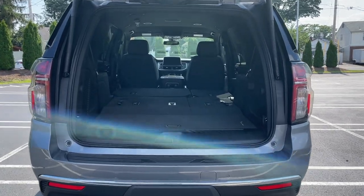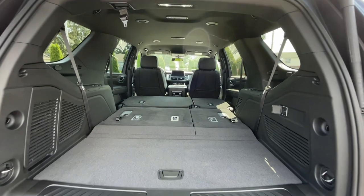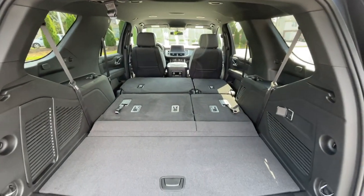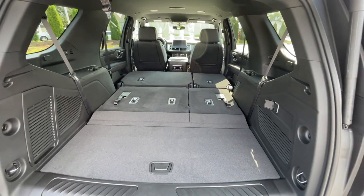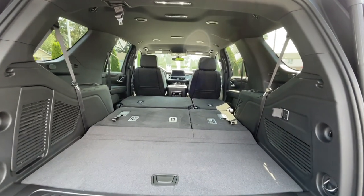I dropped all the seats down — I just want to show you how this Tahoe looks with all the seats down. Seriously guys, with all the seats down there is a ton of space. This thing is massive.